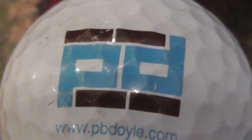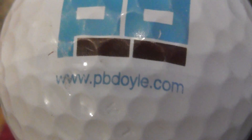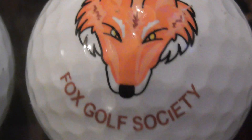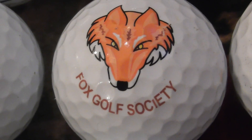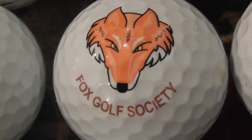Next, PD in blue, and then underneath it pbdoyle.com — don't know what they do but I'll look that up. Next, that's a really good one — I found that Fox Golf Society. Nice logo; that's definitely one I'll keep and put on display.